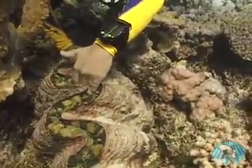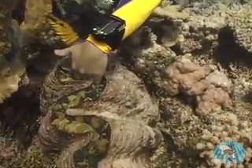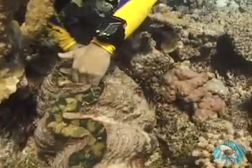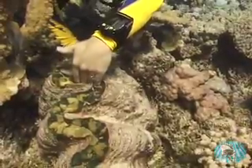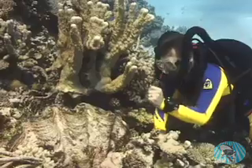But the clam can't actually close all the way. See? All my fingers are still there. So much for the killer clam.